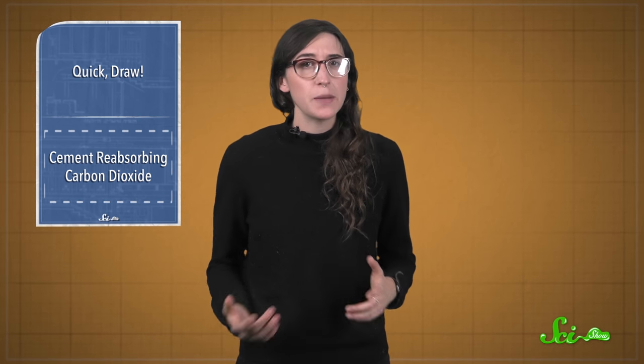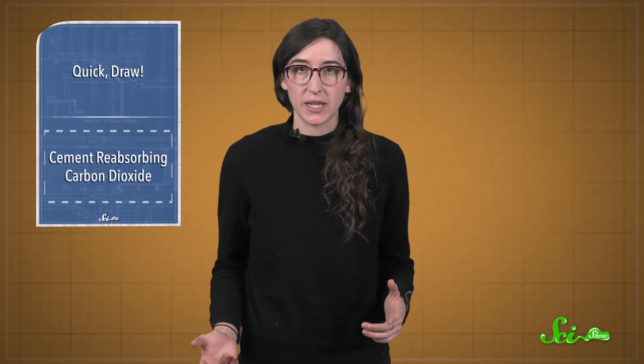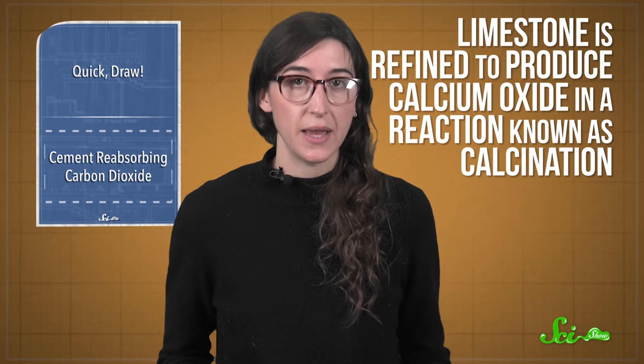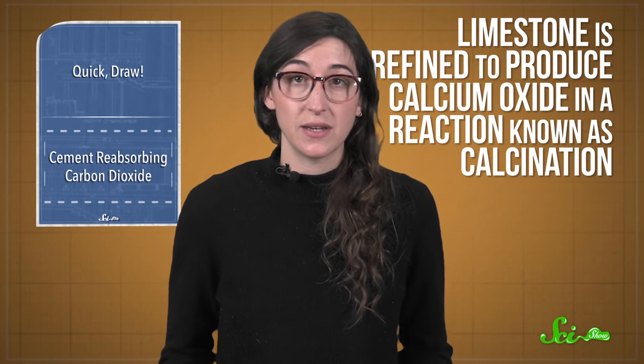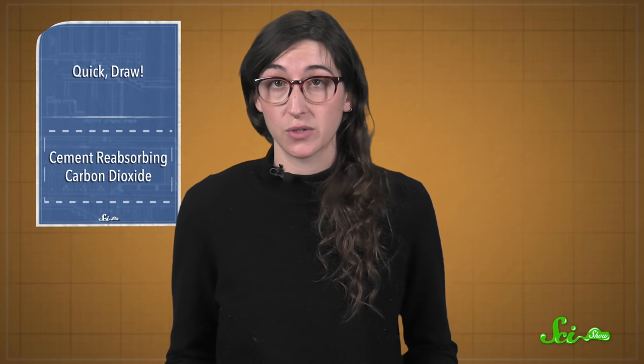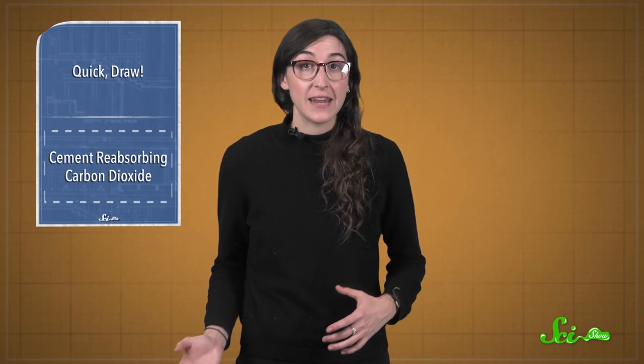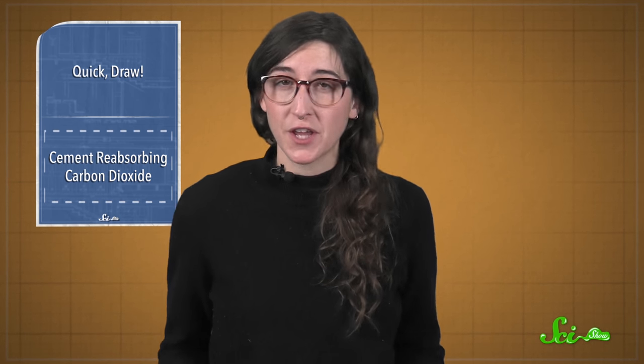Cement is made from limestone, a type of rock that's mostly calcium carbonate. Limestone is refined to produce calcium oxide, or quicklime, for cement in a reaction known as calcination, which releases a lot of carbon in the form of CO2. Not to mention, some CO2 also escapes from burning fossil fuels to provide energy for the reaction.